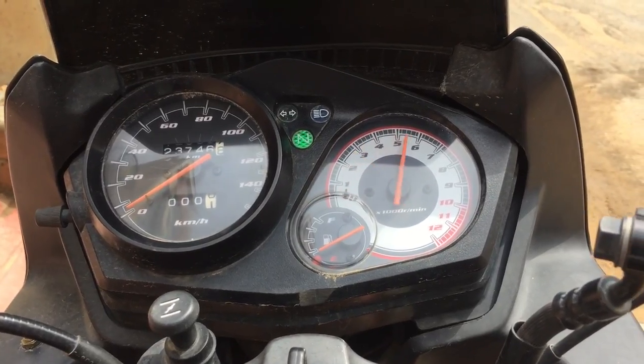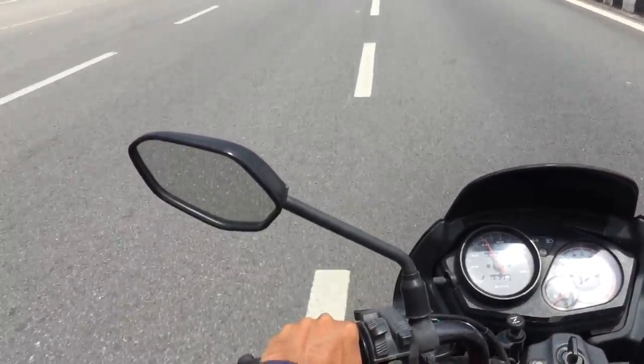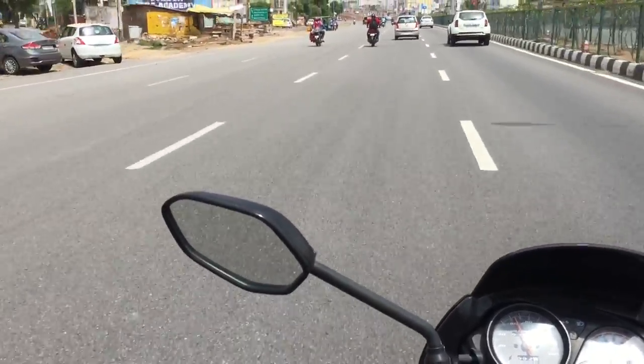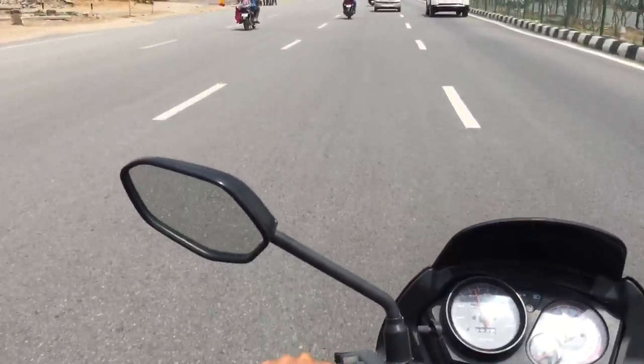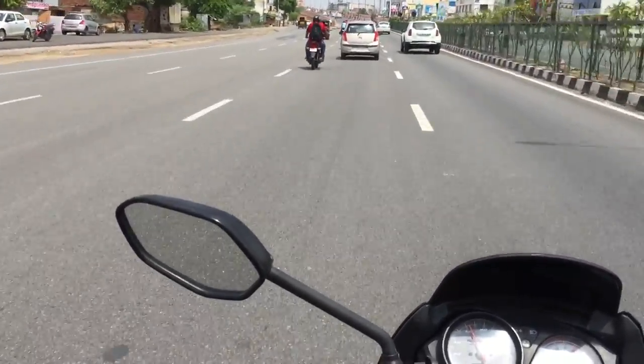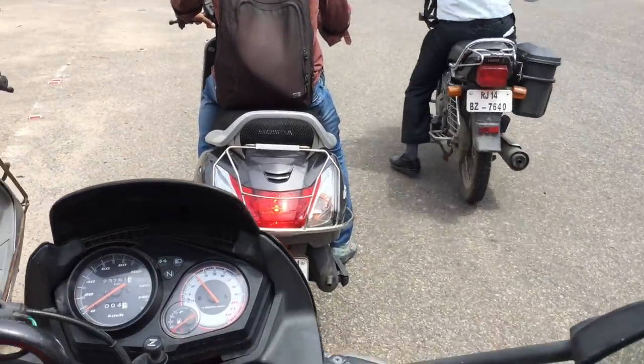Talking about the Honda Stunner, it is powered by a 125cc single cylinder air-cooled engine that produces 11 bhp at 8000 rpm, and it has a 5 speed gearbox.